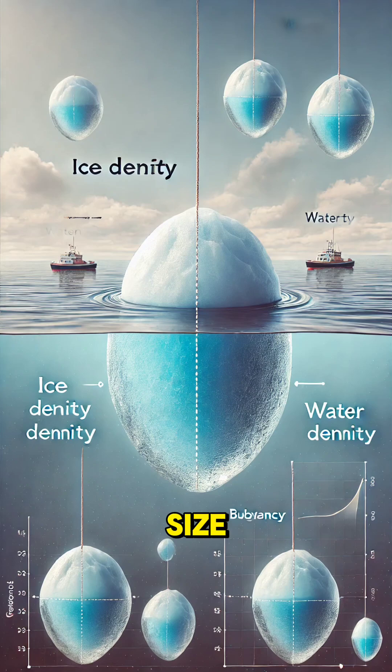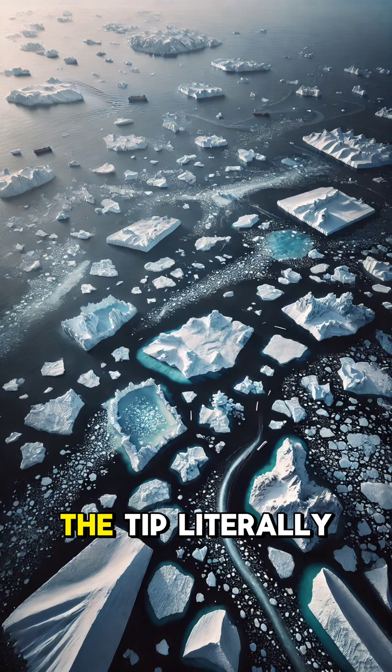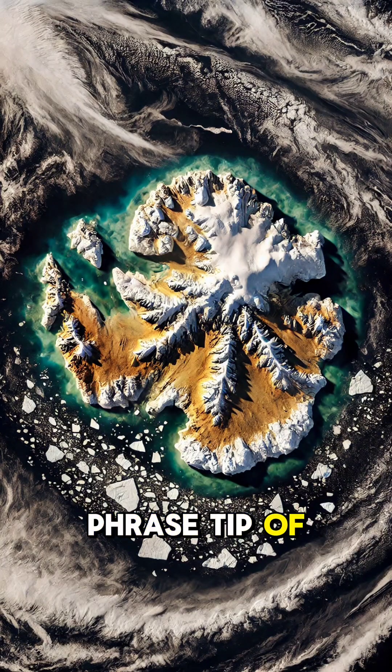That's why icebergs, despite their massive size, stay afloat. But did you know? 90% of an iceberg is actually underwater. The part we see is just the tip — literally. This is where we get the phrase 'tip of the iceberg.'